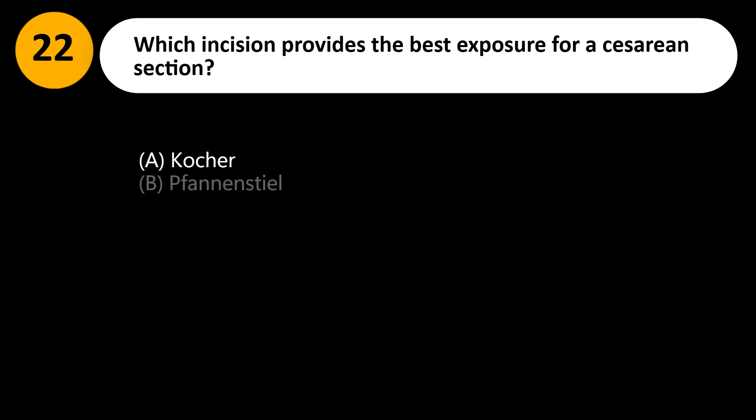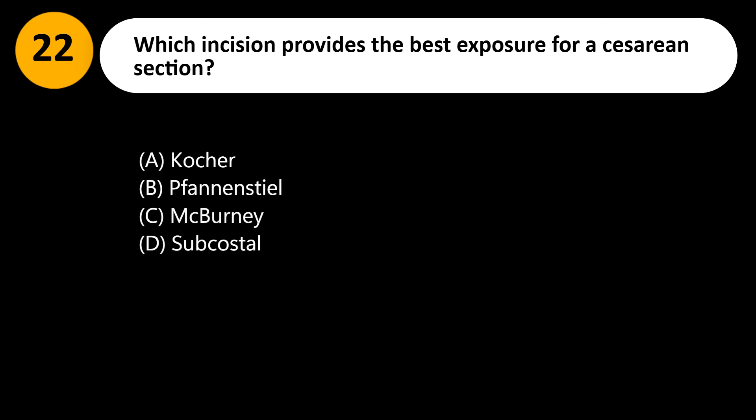Which incision provides the best exposure for a cesarean section? A. Kocher. B. Pfannenstiel. C. McBurney. D. Subcostal.